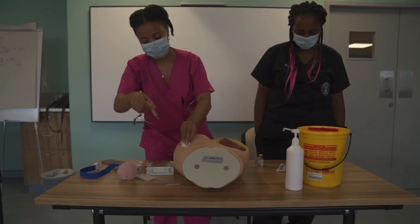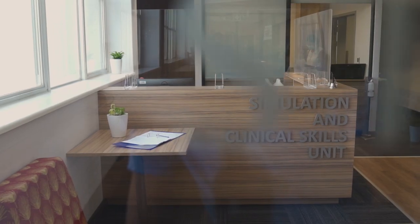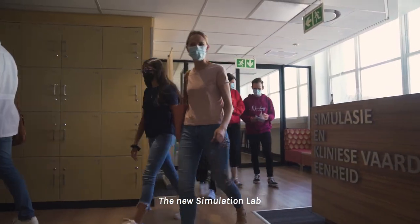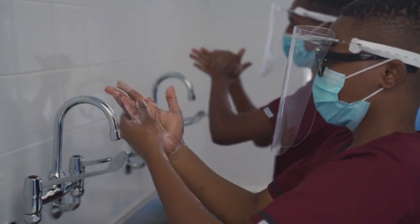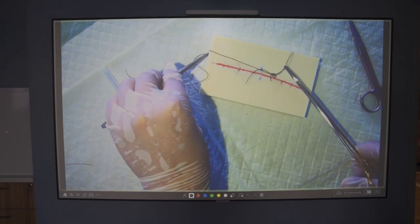There needs to be a level of competence, and we can provide that with simulation. It has now been 21 years after we opened the initial skills lab. That history has been brought forward as a result of the strong push to ensure that students are able to train in safe and protected environments.